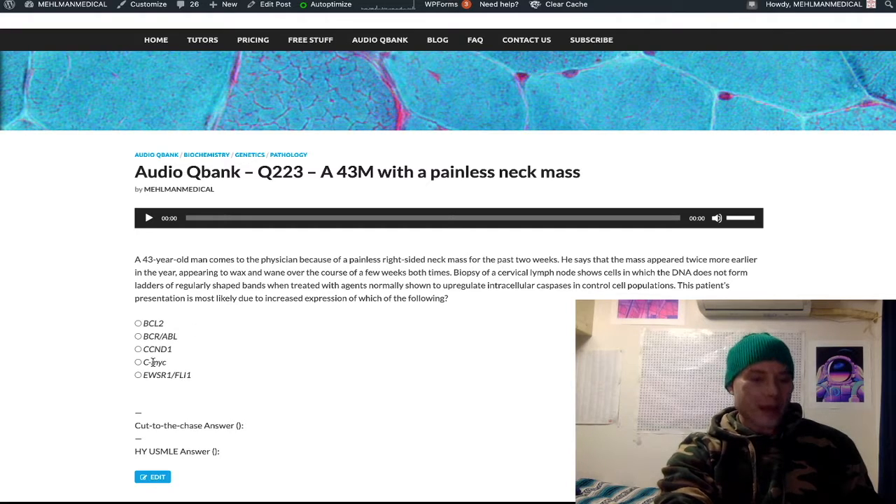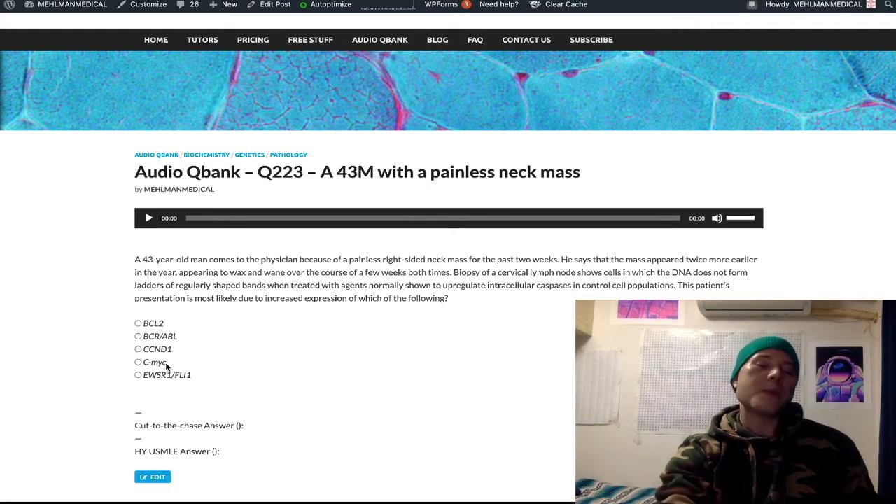For choice D, CMYC — this is Burkitt lymphoma, t(8;14) translocation. Most of the time it's 8;14, but it can also be t(2;8) or t(8;22) — that does show up on USMLE, lower yield, but t(8;14) is the main one. CMYC is a transcription factor. So: BCL2 → anti-apoptotic molecule → follicular lymphoma → t(14;18). CMYC → t(8;14) → Burkitt lymphoma → transcription factor.